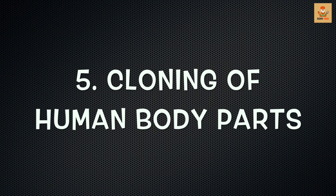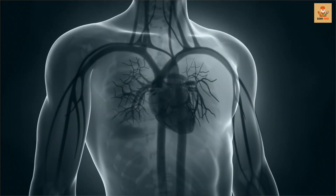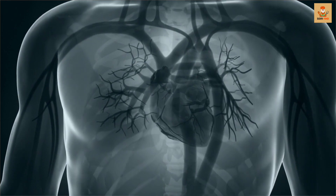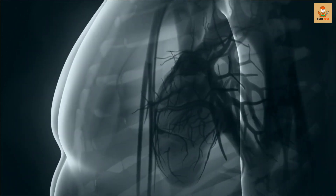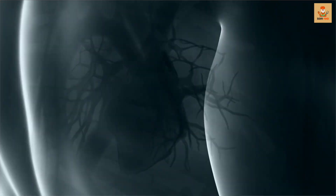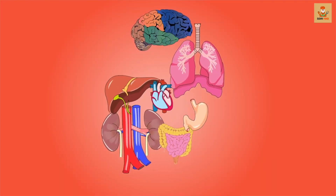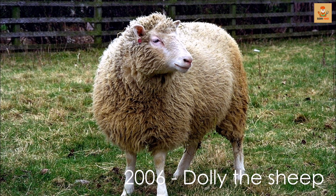Number 5: Cloning of Human Body Parts. The ethical concern surrounding human cloning is usually lost when it comes to cloning human organs, because who doesn't want to be cured? In what may be a step towards one of medicine's defining moments, researchers are developing ways of creating cloned organs. In 2006, scientists created the first cloned animal — Dolly the Sheep.